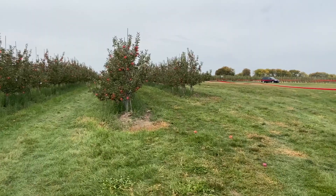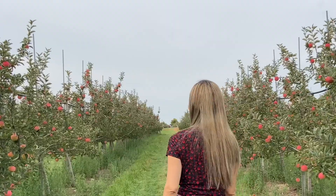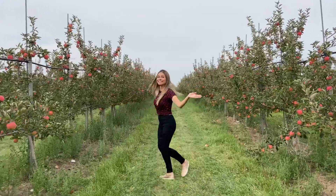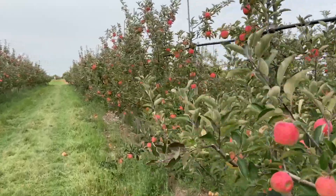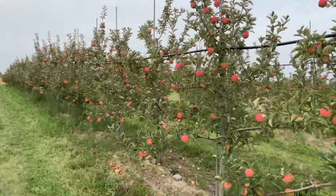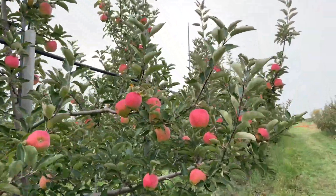We started with Ambrosia, which is so beautiful in color and so bright. Ambrosia apples are tender and juicy, with a sweet flavor and low acidity. Good for eating, making fresh juices, and salads — it also holds its shape when cooking, which makes it good for baking.